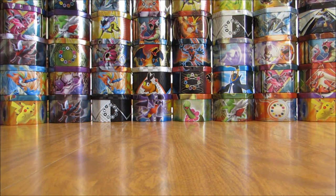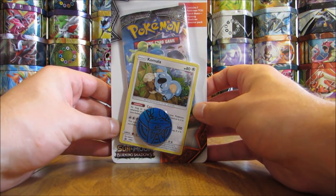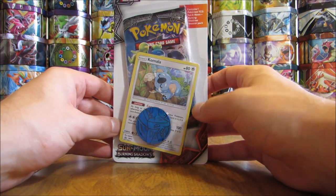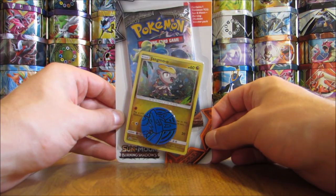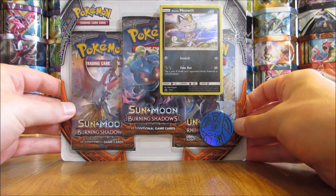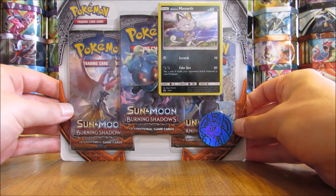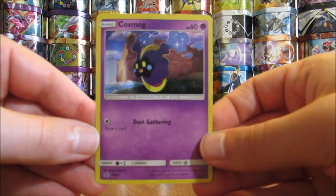On the official release date, a few different blister packs were available. There were two one-pack blisters at $4.99 a piece in stores. One features Komala (SM41 Blackstar promo), a Burning Shadows booster pack, an online TCG code card, and a coin. The other is a Jangmo-o one-pack blister, SM40. There are also two three-pack blisters, each including three Burning Shadows booster packs, a coin, an online TCG code card, and one of two Blackstar promos — either Alolan Meowth (SM43) or Cosmog (SM42).